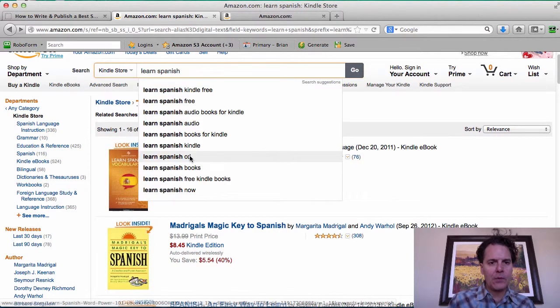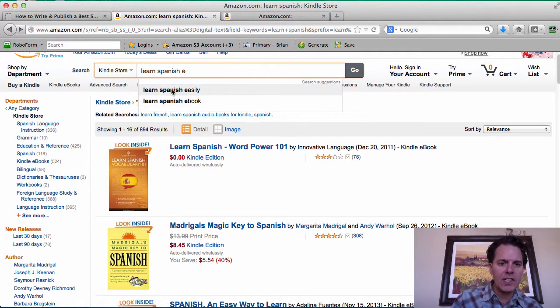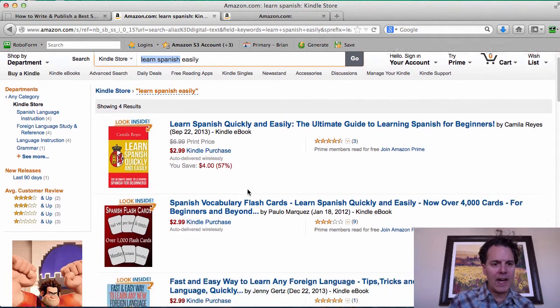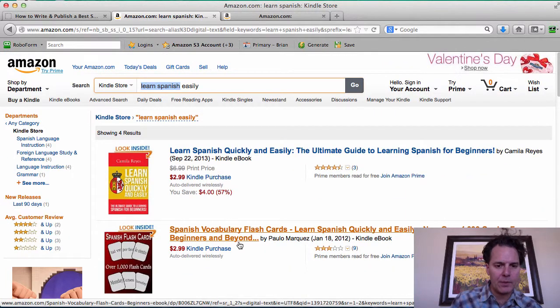Let's go through the alphabet like we did in the last video to identify additional keywords for Spanish books. I hit 'E' and found 'learn Spanish easily.' That's what I want to target, because when I target that phrase I still get to target 'learn Spanish.' By incorporating a keyword into the title of a book, I'm going to be able to show up pretty high — there are only four results, and I'm probably going to be able to be number one or number two.